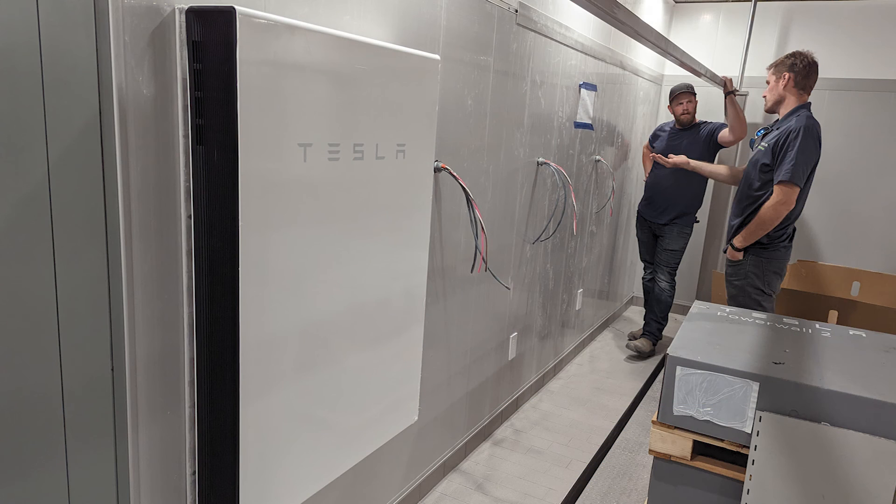We're also designing what I'm calling a bunker — it's basically an outdoor shed to host a number of Powerwalls for a client that we're working on a unique project with in Toronto. We welcome challenges and we just work to make this happen.